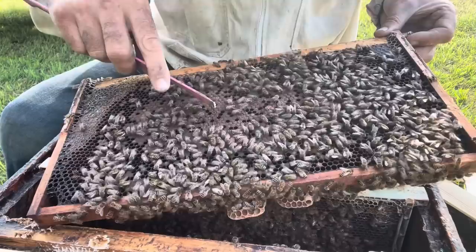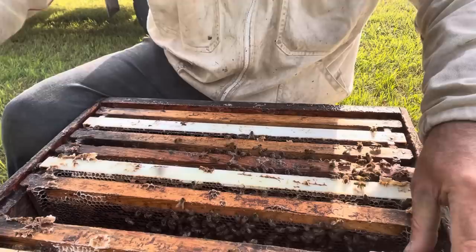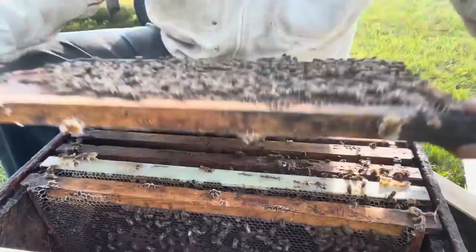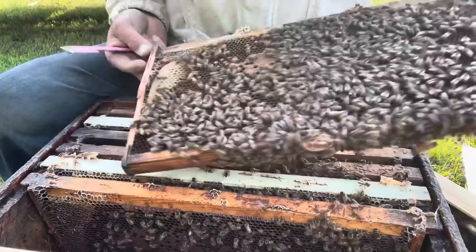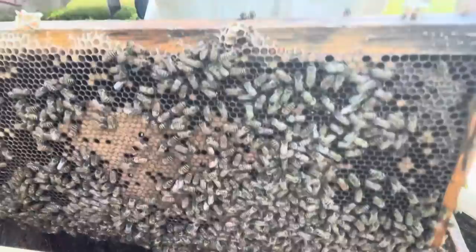And this one too, just kind of pushing - the nectar flow is on, there's pressure. These will be emerged by the end of next week. She's on this side pushing it out, this side's emerging and they're backfilling. So they've got to start pushing it up, but we need population to do that. Pollen, nectar, backfilling, lots of young bees - oh, that's a beautiful frame. There she is, kind of in the shade here, you can't miss that dot.